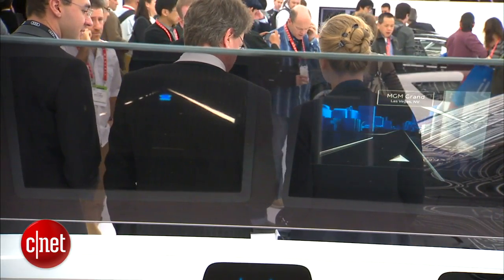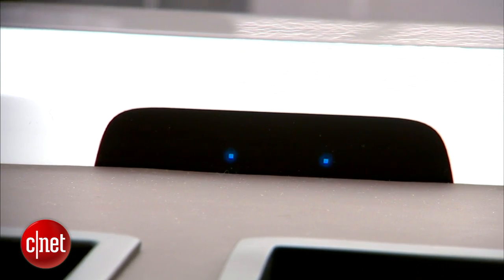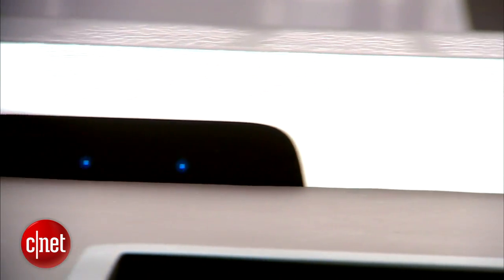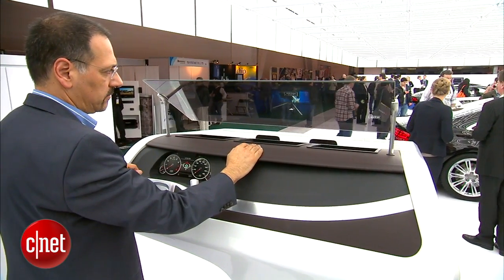There are basically connected cameras built into the dash that watch the gestures from the driver or passenger. Now, this is more than a car tech demonstration.